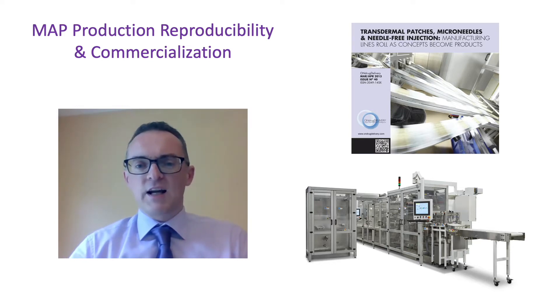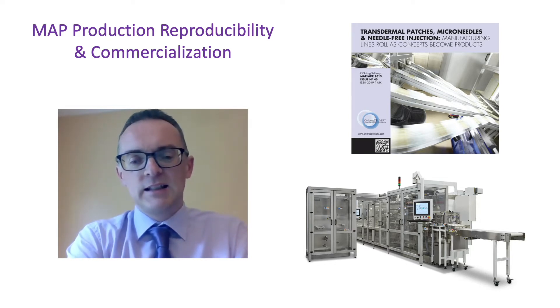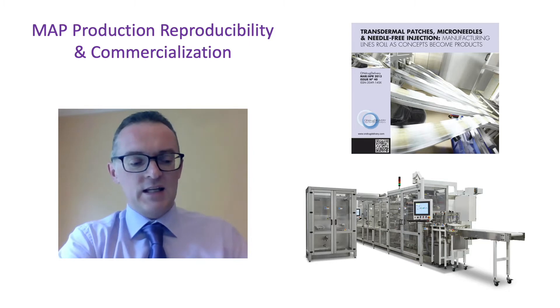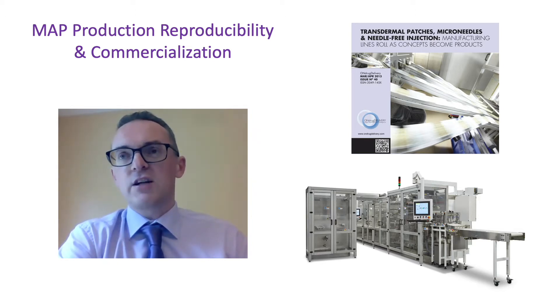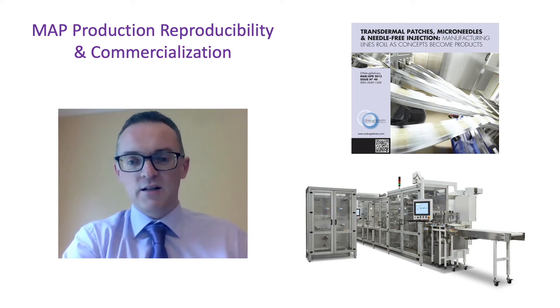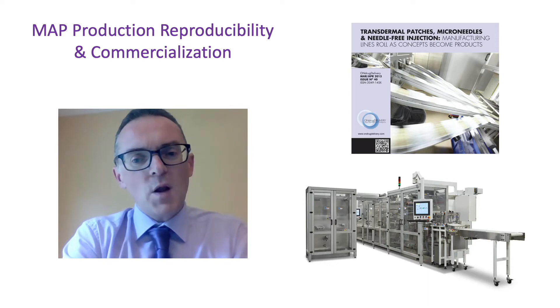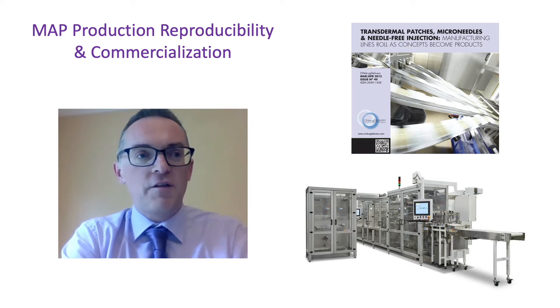At the moment there is a concerted effort ongoing in industry to reproducibly manufacture microneedles at scale. As many of you will know, microneedles has been a technique that was first proposed in the early 1970s. It has taken some time to move from small laboratory-scale manufacture in academic settings to a situation now where we know this is an extremely promising technique for drug and vaccine delivery and minimally invasive patient monitoring.